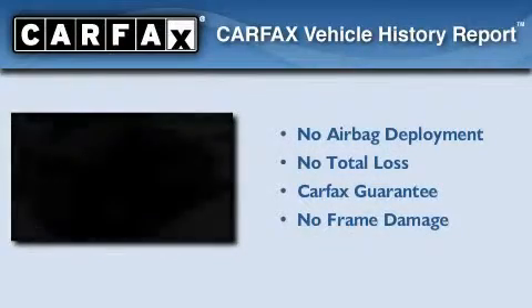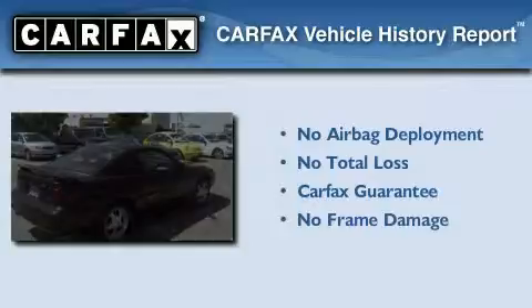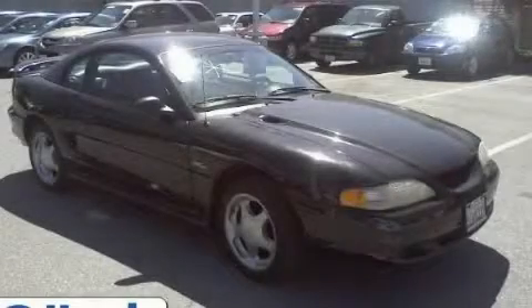Not to mention that this Ford qualifies for the Carfax Buyback Guarantee. Please call today to reserve this vehicle for a test drive.